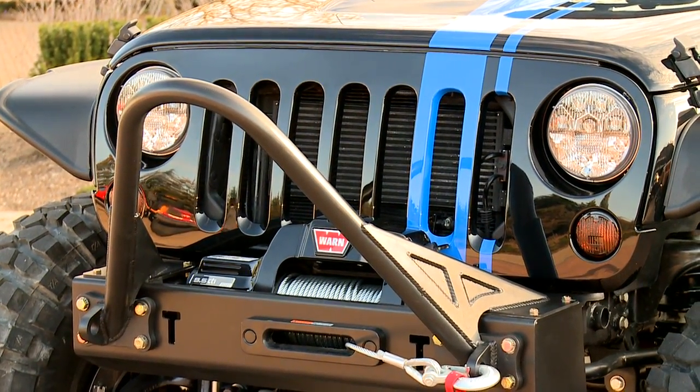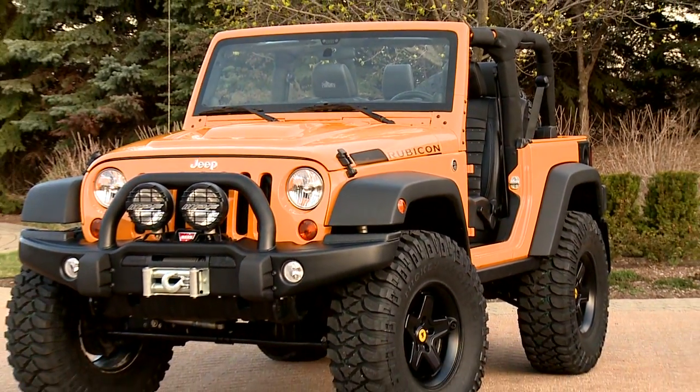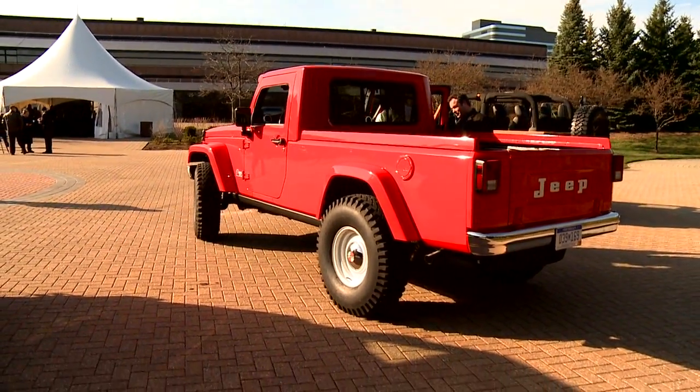When we think about how Wrangler develops into the future there are a few things that we get constant feedback on. One is diesel, one is pickup, and obviously you need to be careful when you take a vehicle like Wrangler into its next generation.